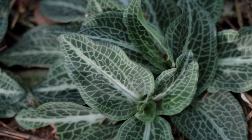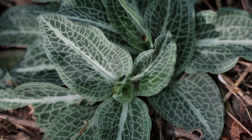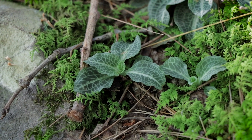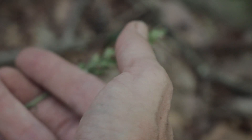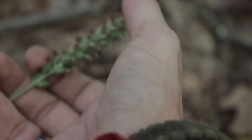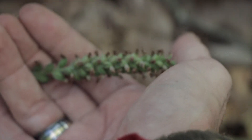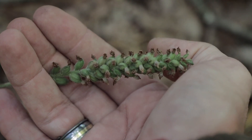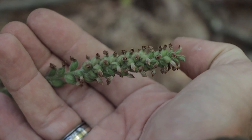Check this out — this is rattlesnake plantain. This stuff is super cool. There's lots of ghost pipe, old man of the woods, mushrooms, tons of bolete and russulas, and moss just everywhere. And here's a kind of fruiting body. That is really cool.